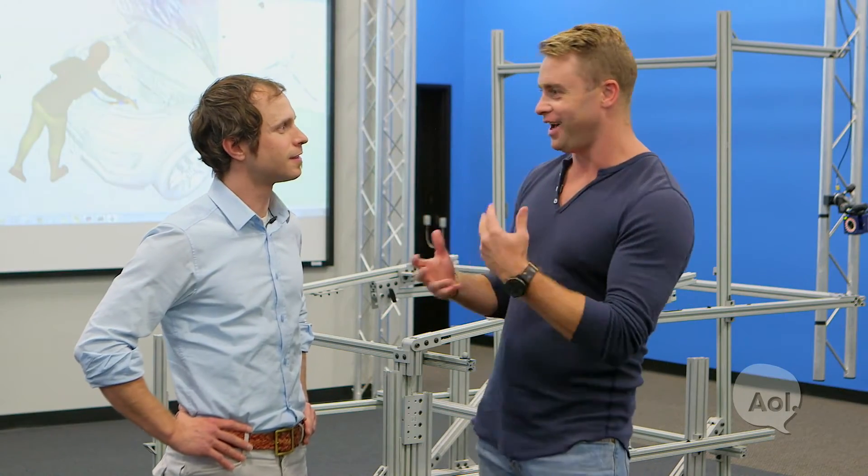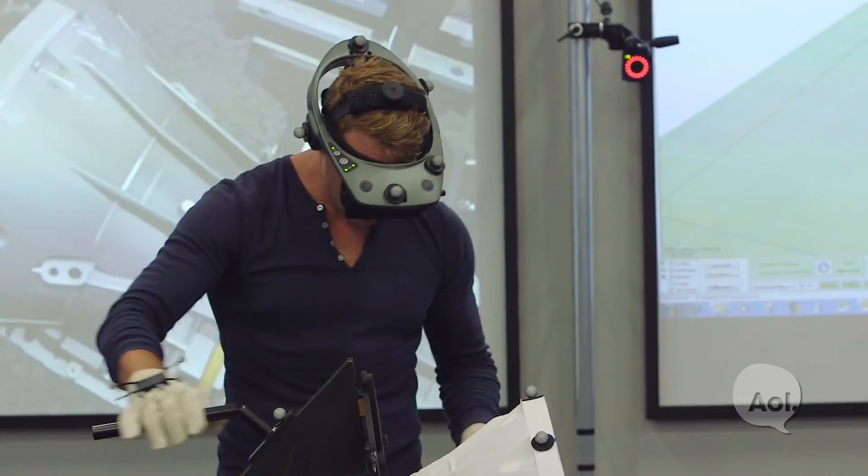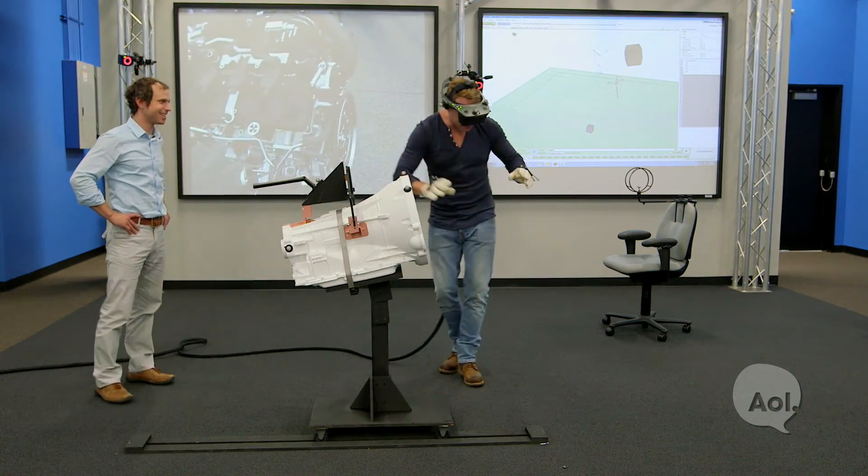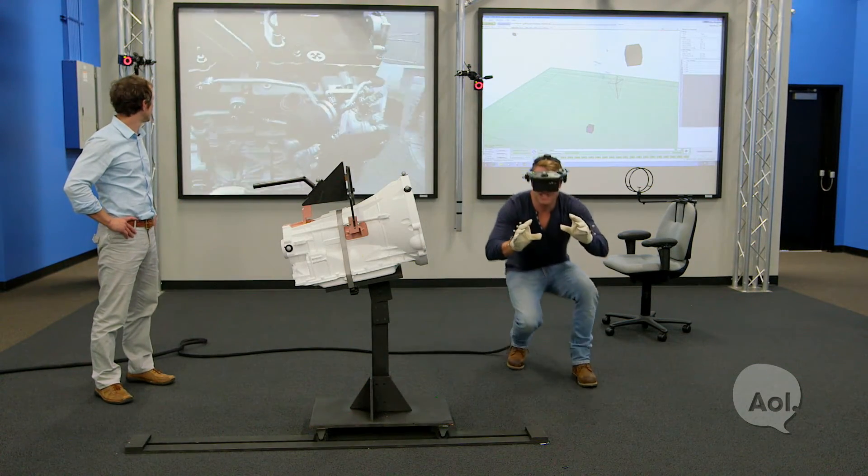Looking further ahead, Jonathan asks whether workers could one day wear an Oculus Rift headset, controlling robotic arms and building cars without even touching them. There have been significant advancements in VR technology, and there are already industrially sound heads-up displays with augmented reality being developed. It's not out of the question that such technology could potentially help workers on the plant floor.